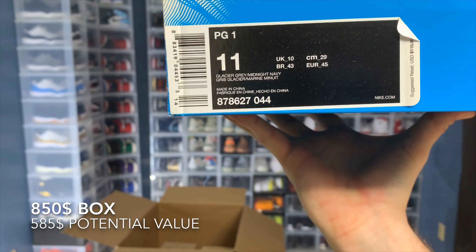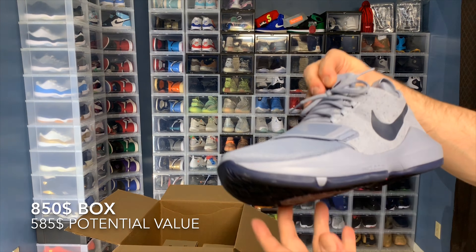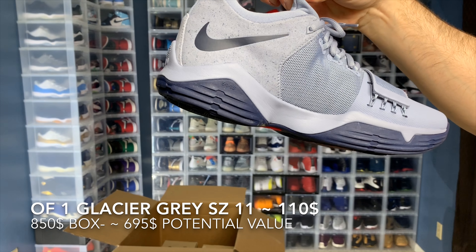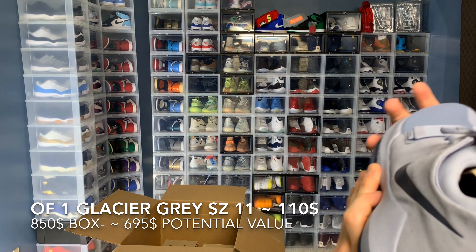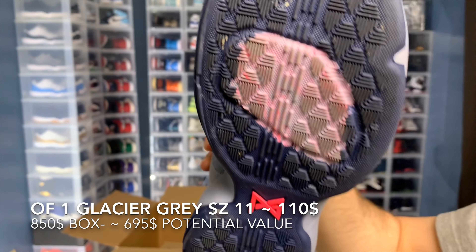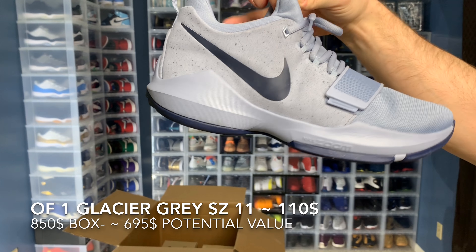Look at that — a pair of Ball George shoes. I don't know a lot about these to be honest. I didn't really keep up with the newer releases and newer players and stuff like that, but I'll have to find out and at least put it up here for you guys.